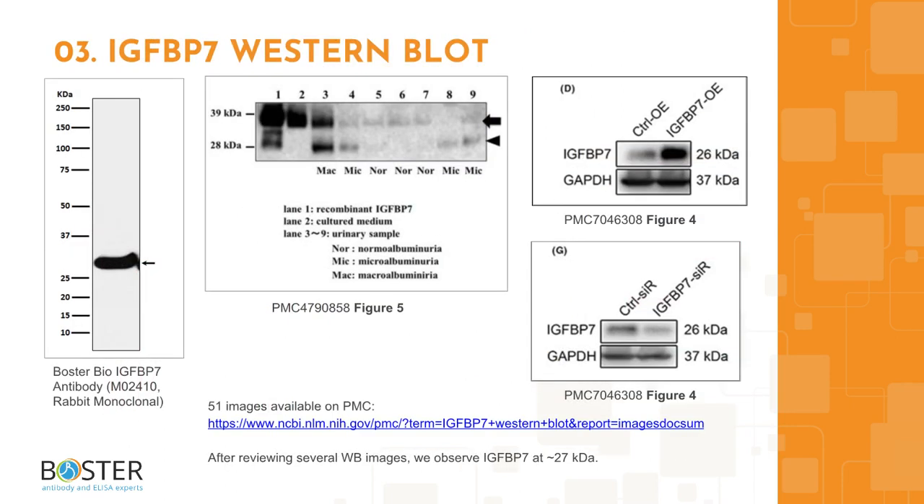IGF-BP7 in Western blotting. Antibody specificity can make or break an experiment. After looking through Western blot images from publications and antibody companies, we can see that one band for the mature IGF-BP7 can be expected in a Western blot at around 26 kilodaltons. Check out the PMC link for more images, which is also provided in the description box.